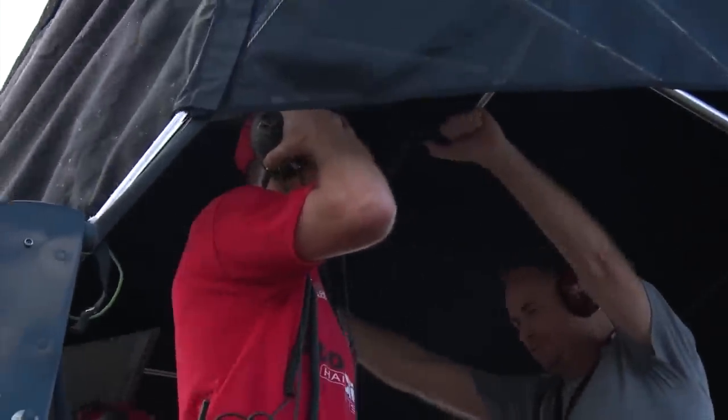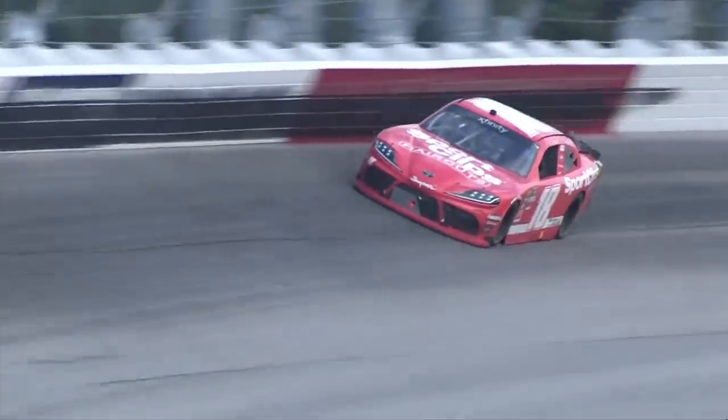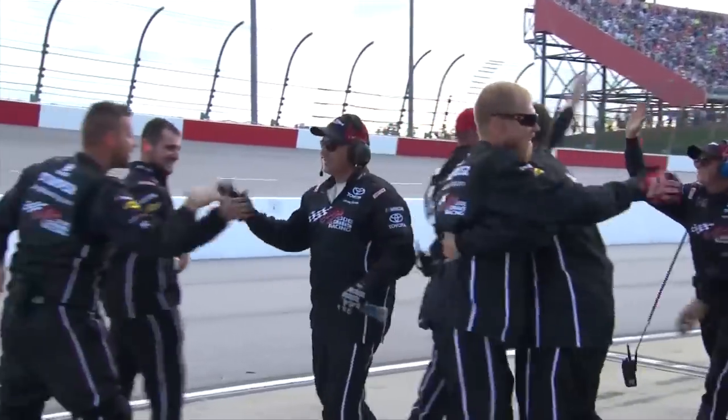Hell of a job, Denny Hamlin. Way to part all day, buddy. Good job, guys. Way to go, man. Great job, man.